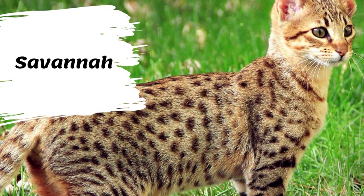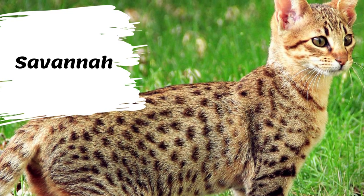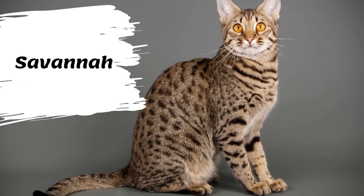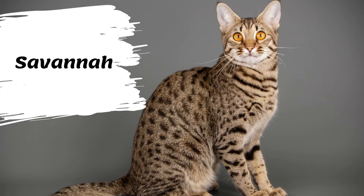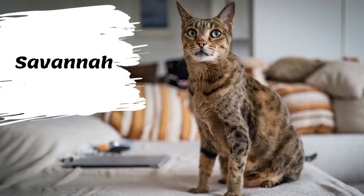The Savannah is a hybrid cat breed resulting from a cross between a serval and a domestic cat. This hybridization typically produces large and lanky offspring with vibrant spotted coats. Savannah cats are characterized by their long slender necks, triangular heads, and large wide ears that sit on top of their heads, as well as longer than average legs.